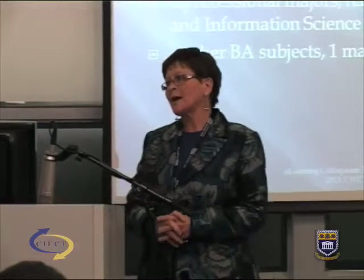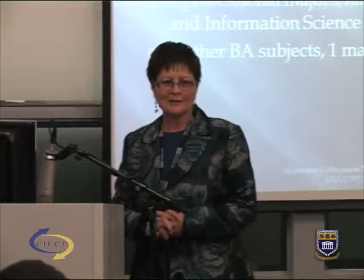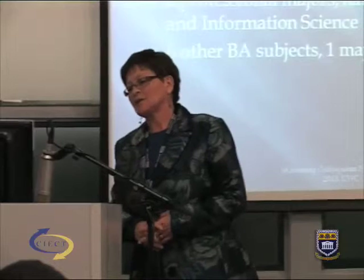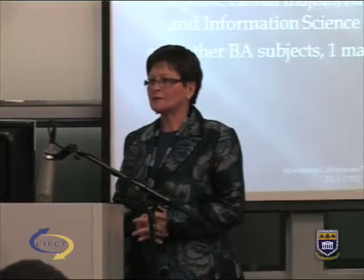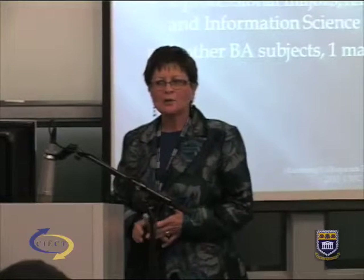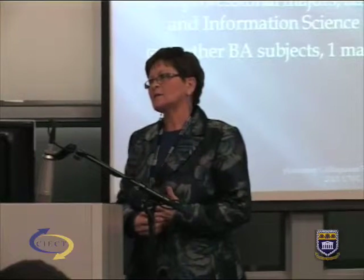In my site, our undergraduate degree is called B-LIS — Bachelor in Library and Information Science — a four-year professional degree. Like social work and other professions, professional training is one of the requirements. We have two majors: Library Science and Information Science, plus six other subjects, preferably from the Arts Faculty.